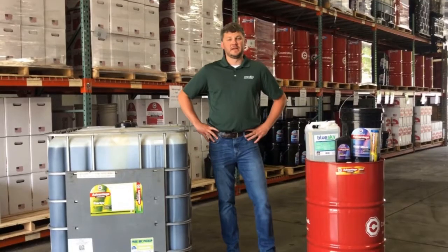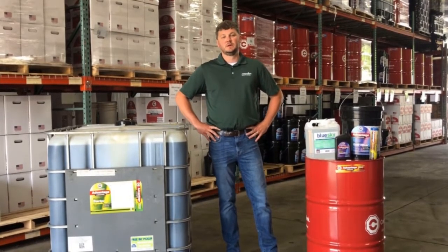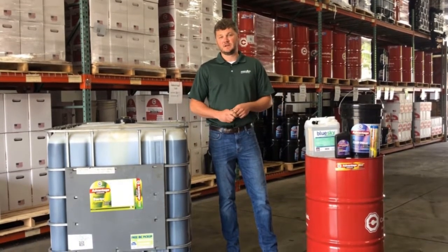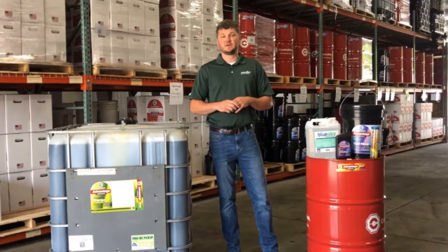In our Advantage oils, we carry hydraulic oils, motor oils, and grease, anywhere from two and a half gallon jugs to five gallon jugs to 55 gallon drums to quarts, and then also the bulk oil and 265 gallon totes.